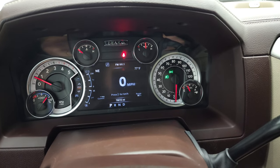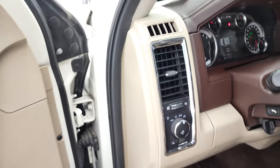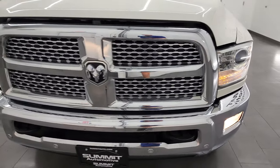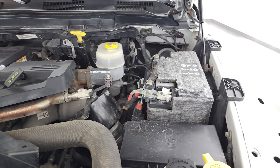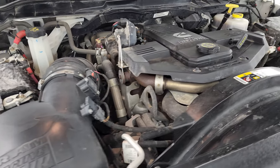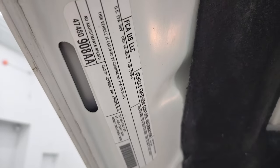Starts right up — no check engine lights or anything like that. Under the hood we have the high output 6.7 liter Cummins diesel. Engine bay is very clean, runs very smooth. Once again, this truck has been fully safety inspected by our service shop — has a fresh oil and filter change, all the fluids have been checked and topped off, and this truck is 100% ready to go.